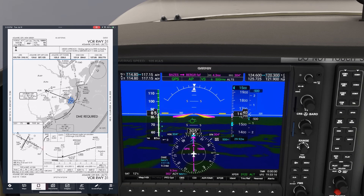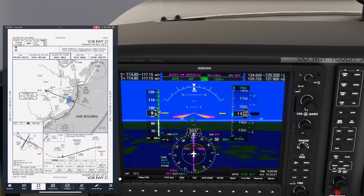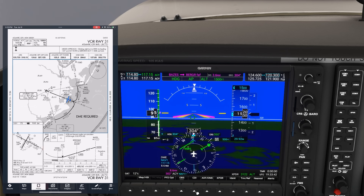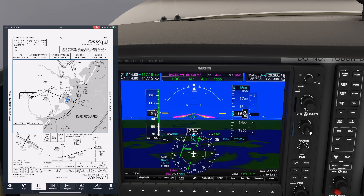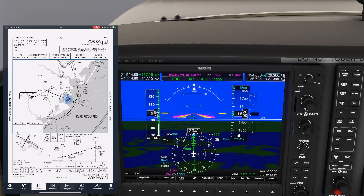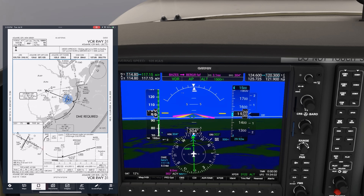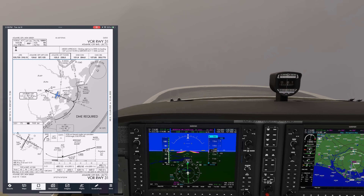If we want to use the green needles instead of the thin bearing needle, we first set the autopilot to follow the heading bug so we don't have an unwanted turn. Then we'll push the CDI soft key to move over to the green needles. We need to set our OBS course to the desired inbound of 302, so we twist the OBS course knob until we read 302. Since we're already on it, the needle should center. Now we can go back to following the VOR guidance by pushing the NAV button on the autopilot. About a half mile from the final approach fix, we configure the approach, start down, and get our landing clearance from tower.